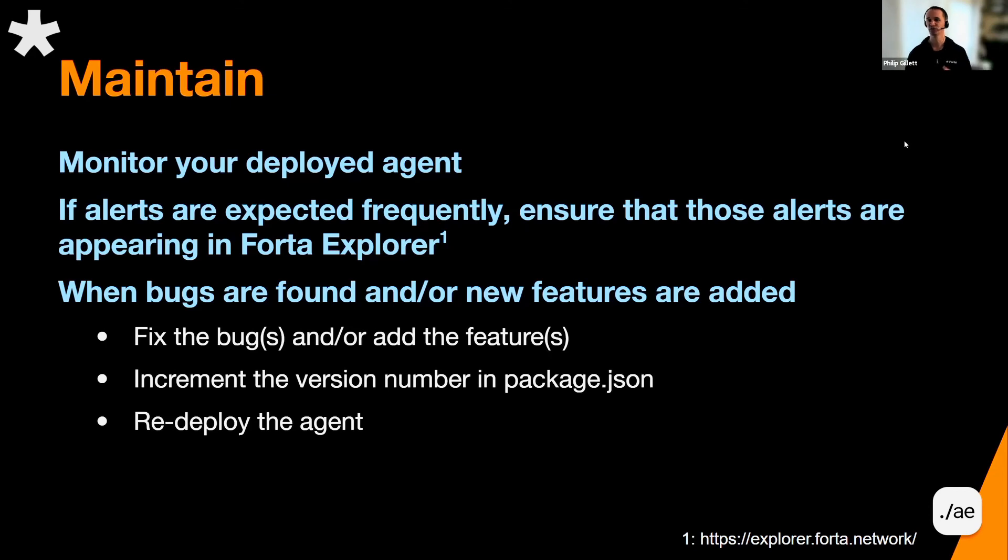And then go ahead and redeploy your agent. Kind of rinse and repeat — this is tried and true. This is the way that we found that things work best. I've provided the URL here for Florida Explorer, which hopefully you're familiar with. If not, I encourage you to go there and check it out.